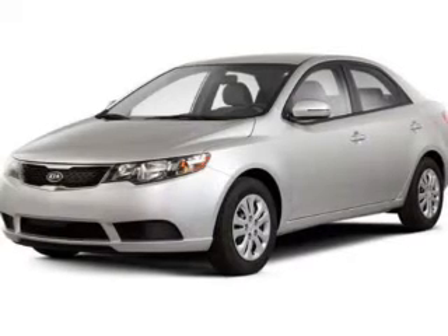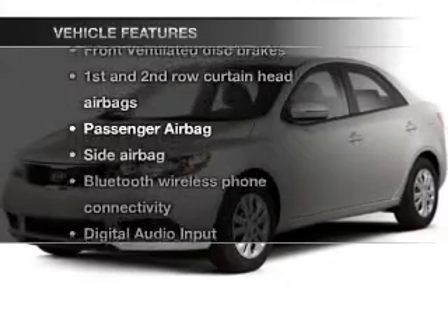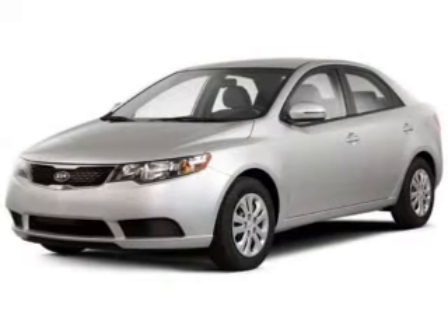Power and reliability are a great combination. This vehicle has both. And with these notable features, you won't want to miss out on the opportunity to own this amazing ride. Keyless entry, power door locks, power windows.